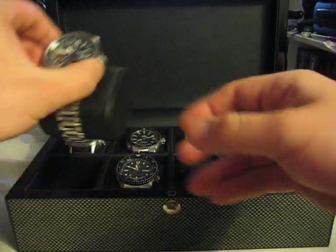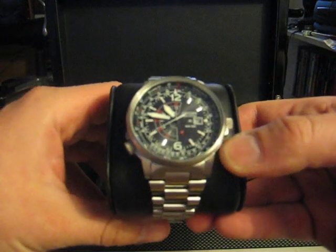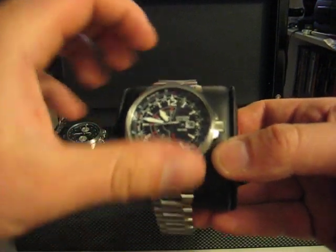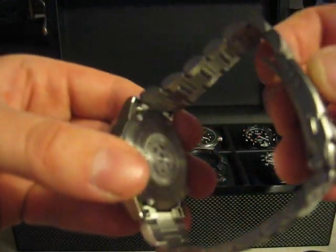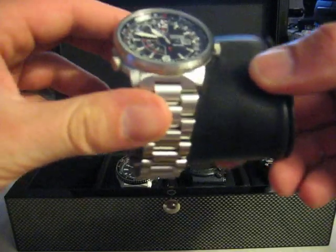Another affordable watch is this Citizen Nighthawk. This is the Asian version with the engraved backing. The US versions just have laser etching, which doesn't really look so nice.